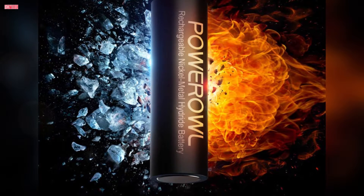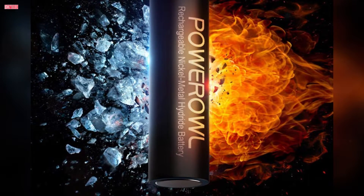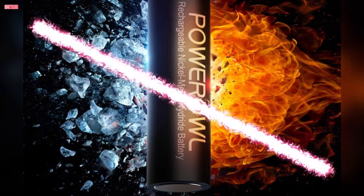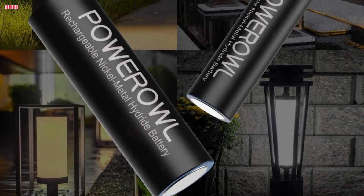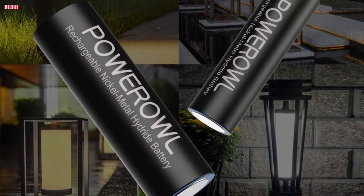Rechargeable over 1,200 times, they retain 70% power even after three years of use, indicating a prolonged service life. Suitable for an array of household devices like digital cameras, toys, remote controls, handheld games, radios, PDAs, and flashlights, these batteries offer versatility and convenience.